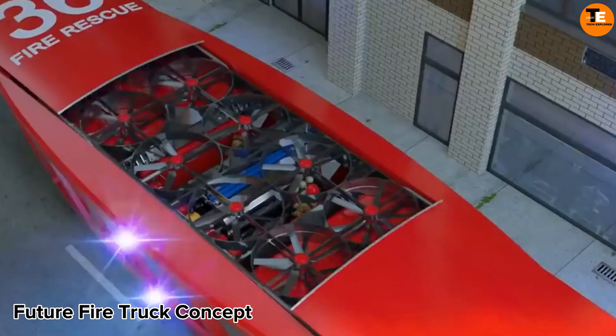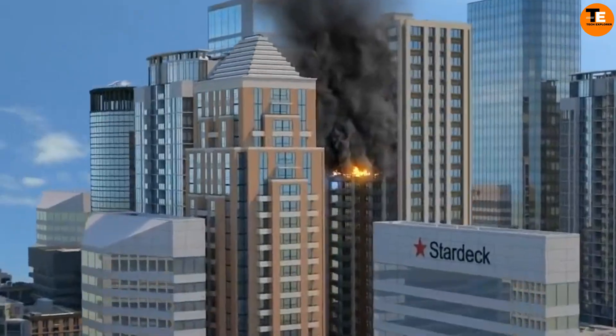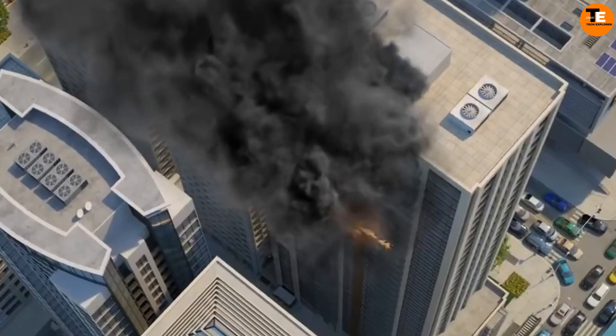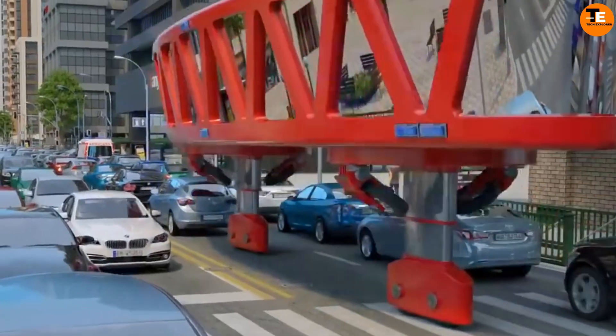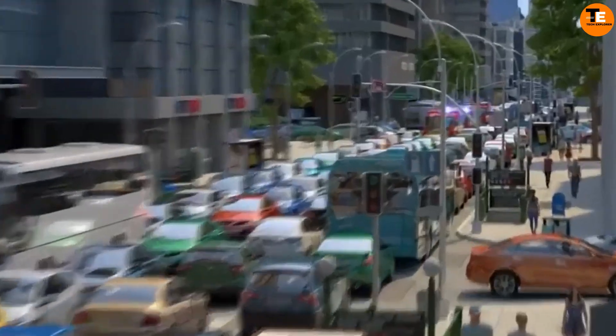The Future Fire Truck Concept: Daher Insat's future fire truck concept represents a state-of-the-art approach to rescue vehicles, featuring a gyroscopic stabilization system. This innovative design allows the truck to extend its legs and drive over traffic, significantly reducing response times in crowded urban areas.